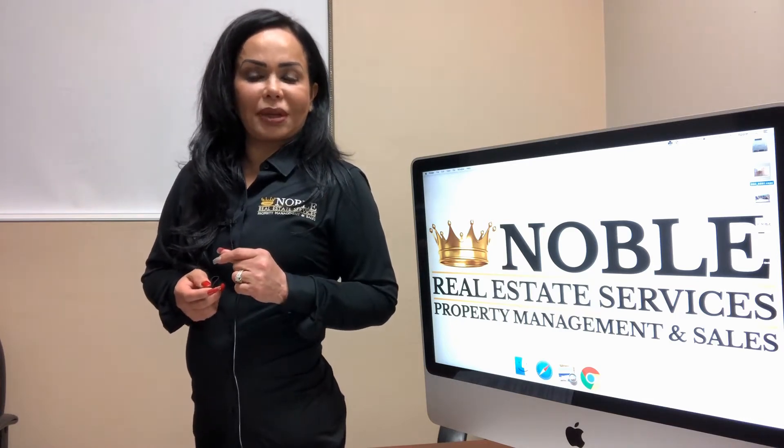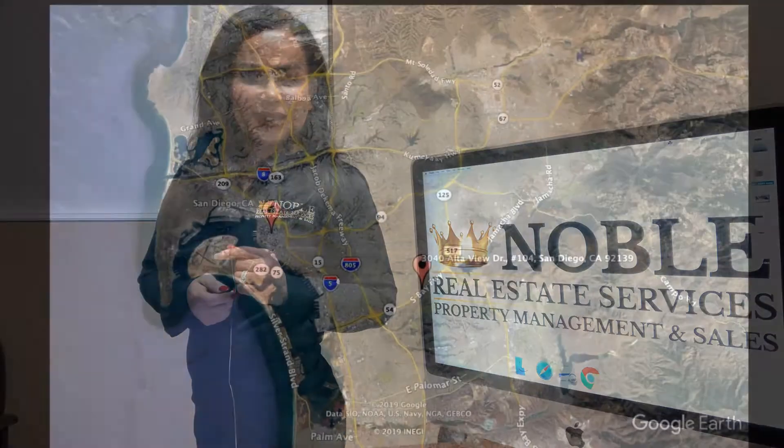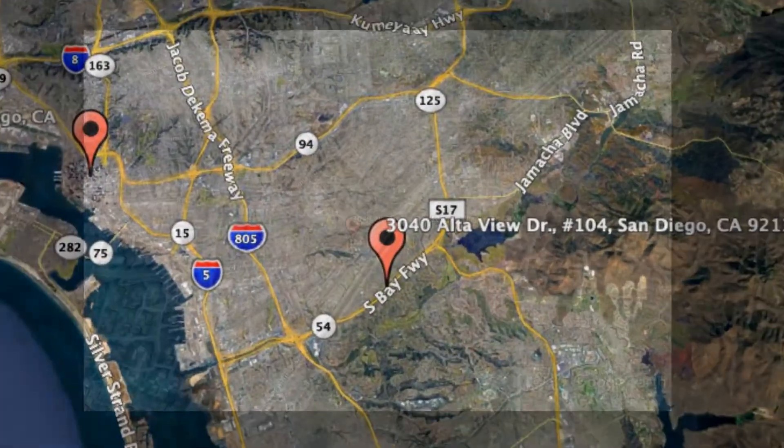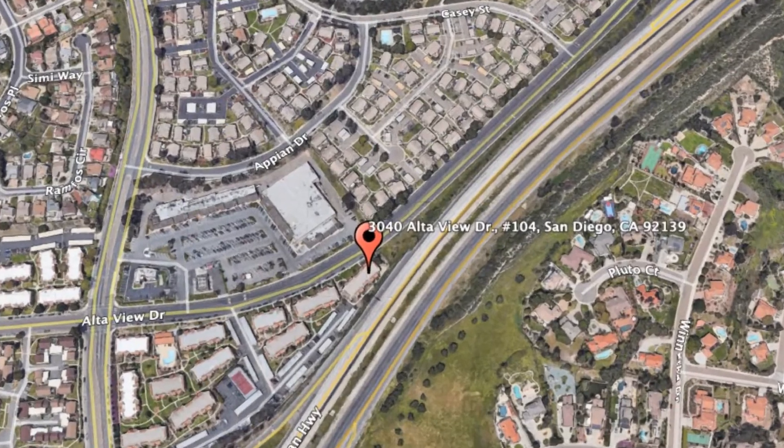Check out this available property and make it yours today. 3040 AltaVue Drive, Unit 104, San Diego, California.